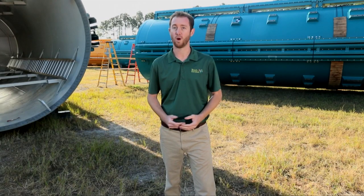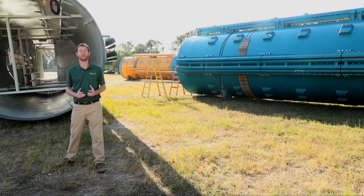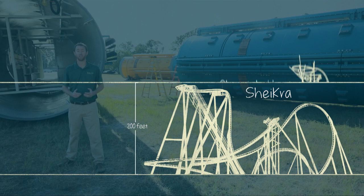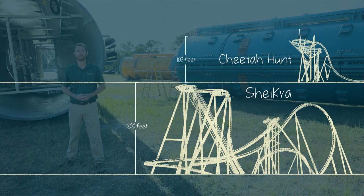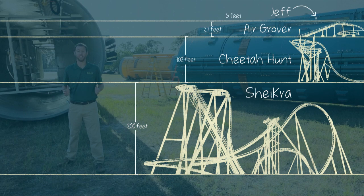This mammoth of a thrill ride will rise above the earth at 335 feet. To put that into perspective: Sheikra stands at 200 feet tall, then you add the Cheetah Hunt Tower at 102 feet, and Air Grover at 23 feet. This ride is taller than all of them combined. It's going to be insane.